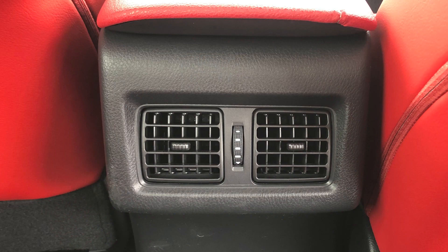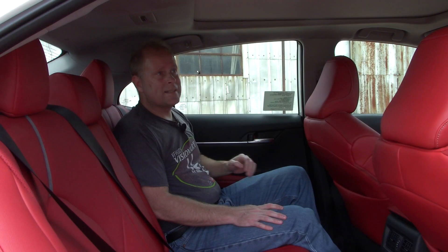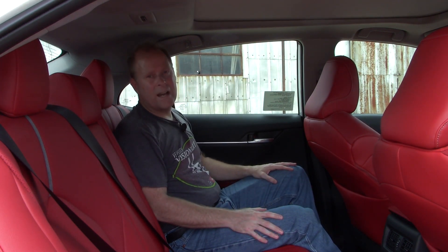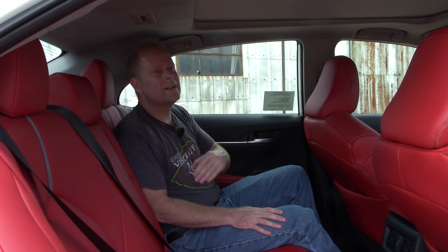You have dual air conditioning vents back here. There are no USB ports in the rear, which is a little bit of a surprise, but it is what it is. And there's that panoramic sunroof right here — quite a nice view. That's something we haven't seen yet on the Honda Accord, at least as of the 2021 model year.